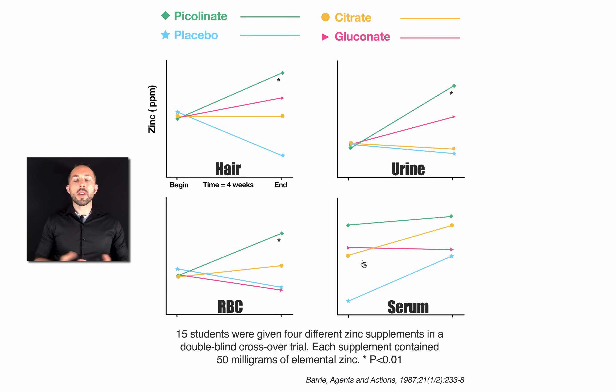Looking at the green lines, zinc picolinate did look best in hair. Zinc picolinate did cause the most zinc to wind up in the urine, and it did cause the most zinc to wind up in the red blood cells, but none of these improved serum zinc. To see a meaningful change, we want to see these lines move from close together to farther apart.